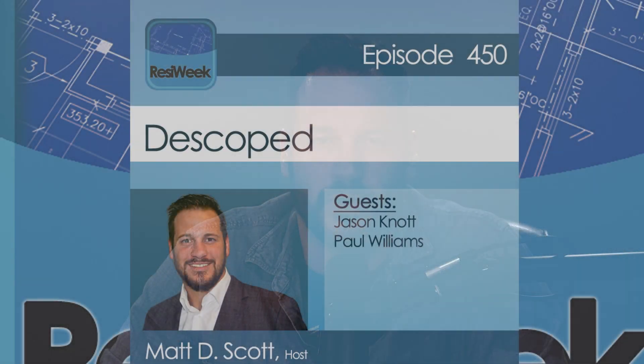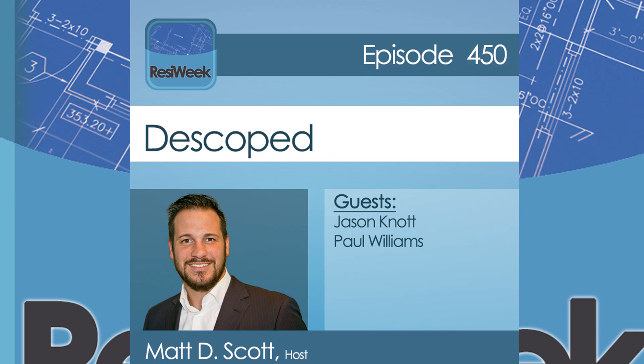On this episode of ResiWeek, we talk Apple iOS updates, not getting fired, and Snap One's UI personalization changes. All this and more on this episode of ResiWeek. This is ResiWeek, episode 450, Descoped.